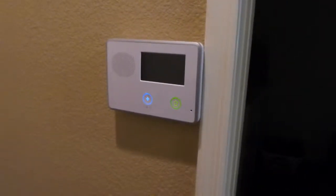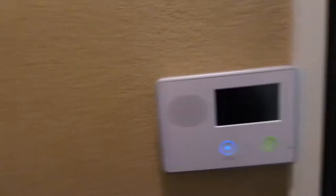Not bad, pretty nifty. They also have a really awesome security system that you can manage from your phone.